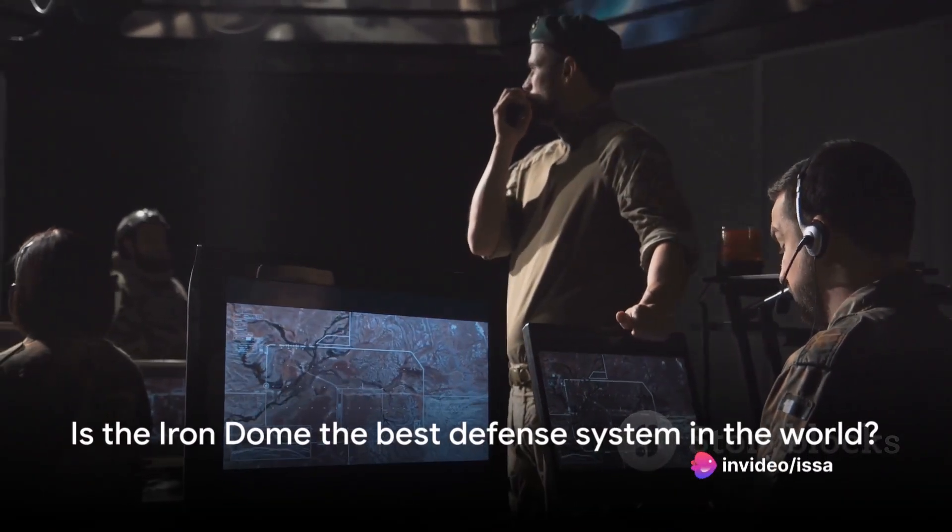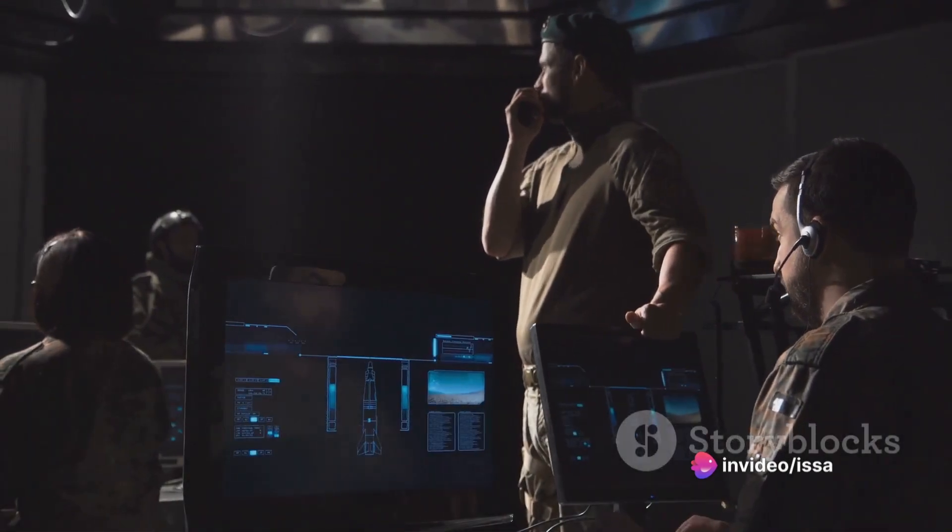The question remains: is the Iron Dome the best defense system in the world? It's hard to say. While it has proven incredibly effective, it is not invincible. High-volume attacks, long-range rockets, and ballistic missiles pose challenges to the system. Nevertheless, it has undoubtedly set a high benchmark in defense technology.